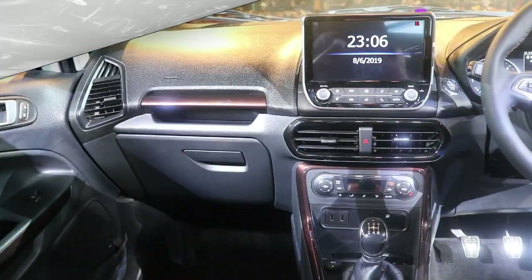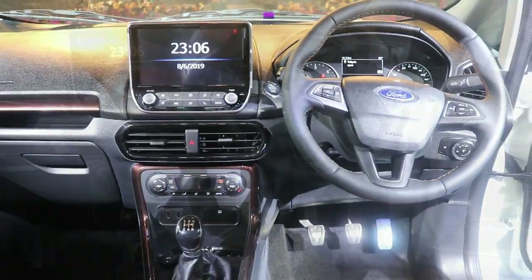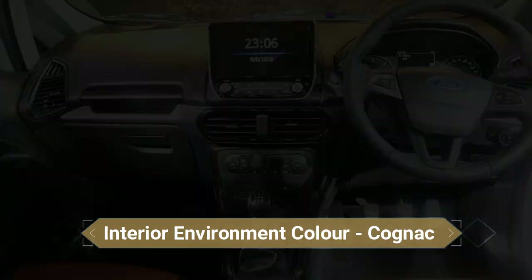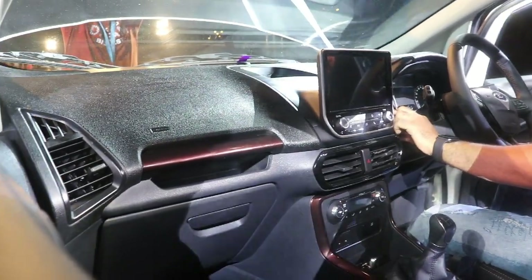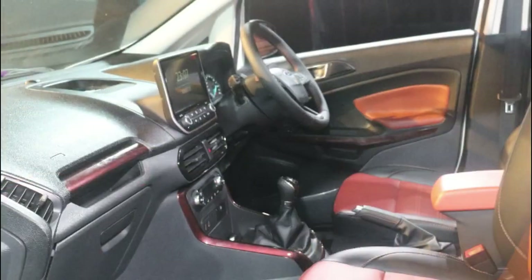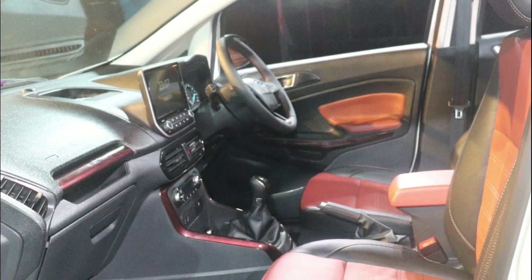Coming up to the interiors, we have a new coconut color interior. There is also a new steering wheel with a silver finish inside, which was not there earlier. The best part is the 8-inch infotainment music system, which can sync all your mobiles including Apple CarPlay. The dashboard is almost the same as before.